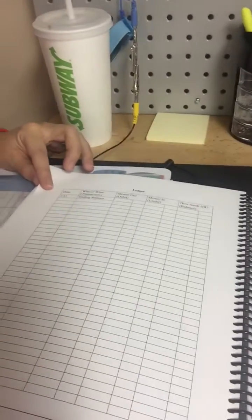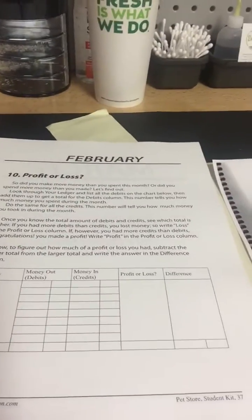At the end of the month, she does her ledger entries. This is good for learning how to do ledgers, and it would even help with balancing checkbooks. She has to put all her credits in, and then all her debits. Then she fills out a profit and loss sheet — how much money she made, whether it was a profit or a loss, and how she did for that month. Then it just goes on to the next month.